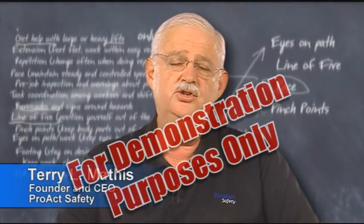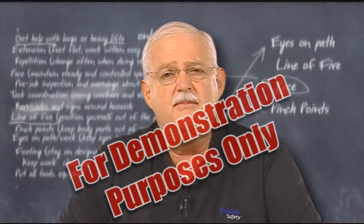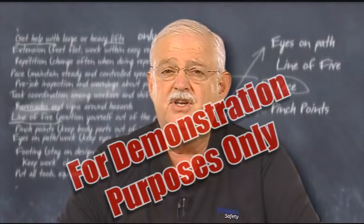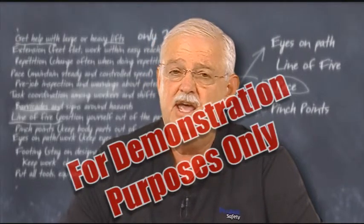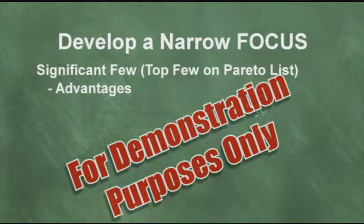One of the most important things you'll do in your behavior-based safety process is to develop a site-specific checklist. What if we only work on the top four or five behaviors that we discover in our Pareto analysis? Very often the top four or five will impact over 80% of our accidents, and we'll find out if that's true at your site once you complete this analysis. But if we focus on this very narrow checklist, it has a lot of advantages.